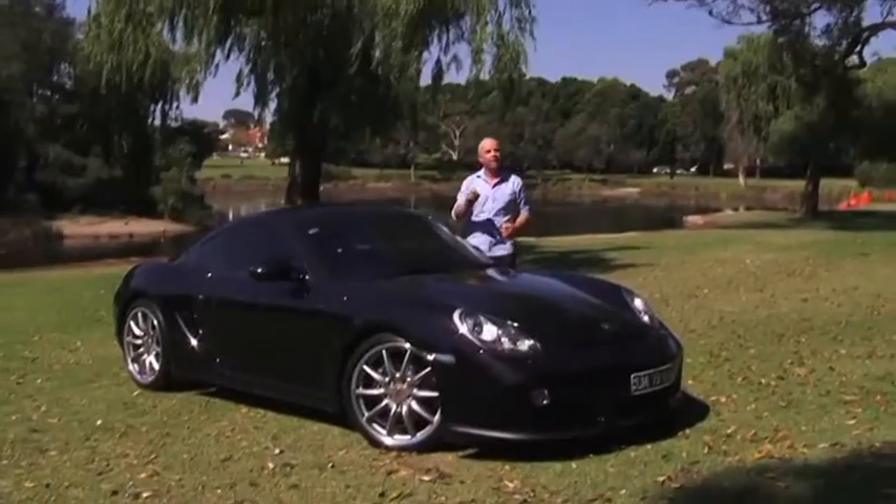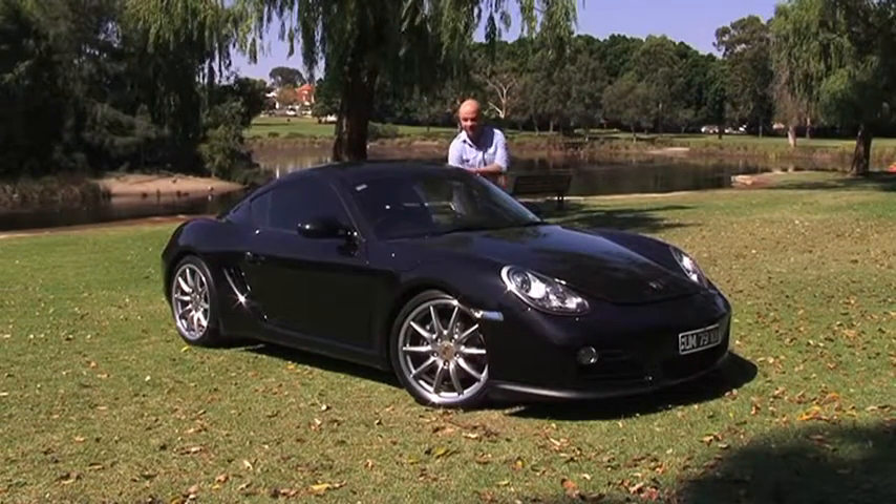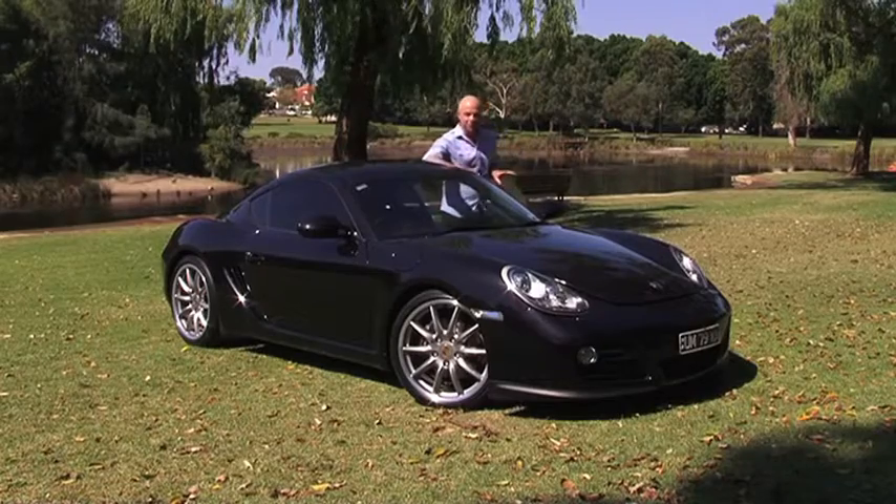When I was a boy, my room was filled with posters, and some of those posters had cars that I dreamt one day of owning. Well today, with thanks to our new friends at the Prestige Auto Gallery, I am going to live that dream. And you know what? So can you.